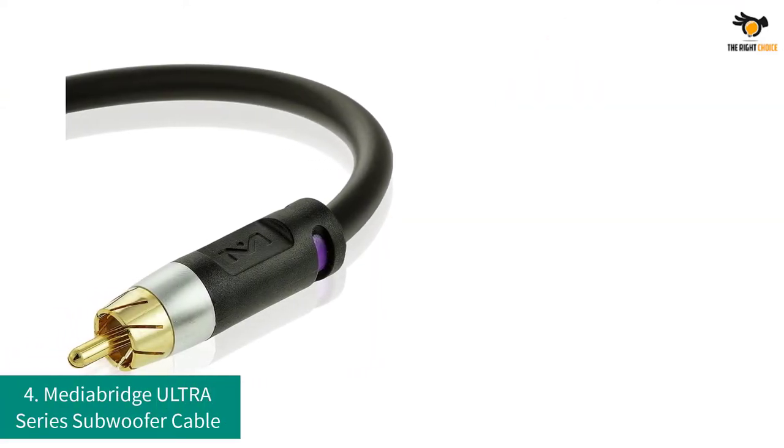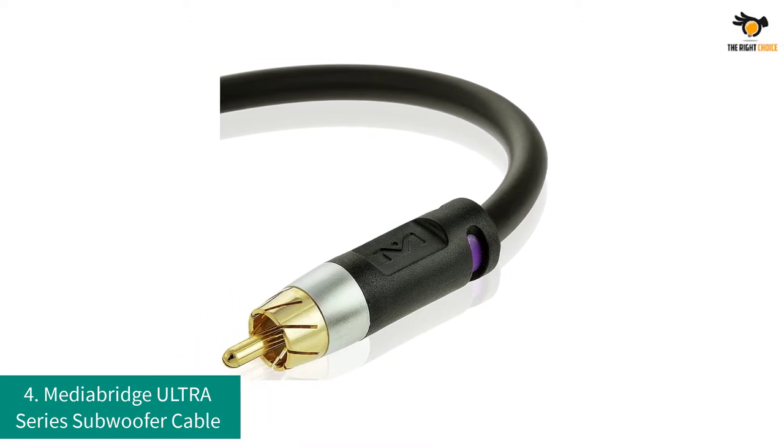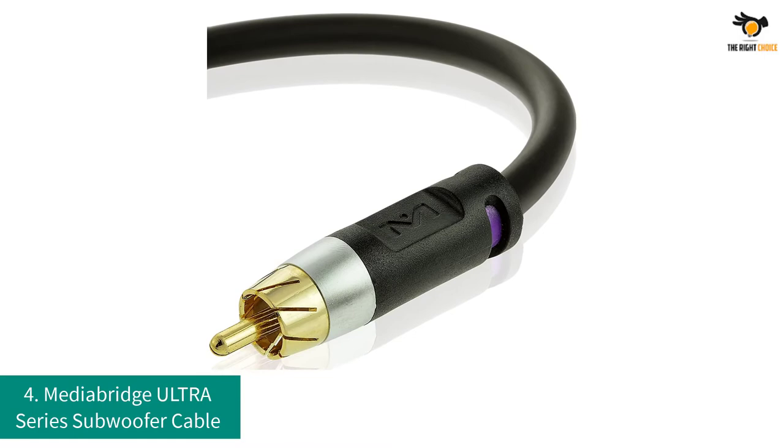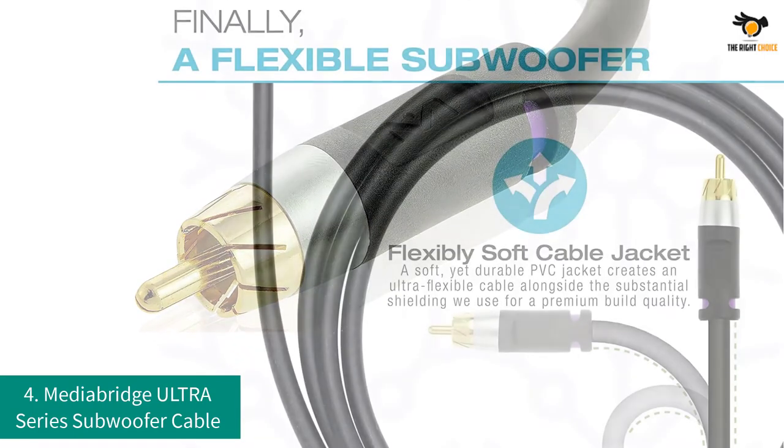Number 4: MediaBridge Ultra Series Subwoofer Cable. Long cables are often required if you have a large audio system connected with a powerful subwoofer. The subwoofer cable from MediaBridge offers quite a long cable, which is also very popular.